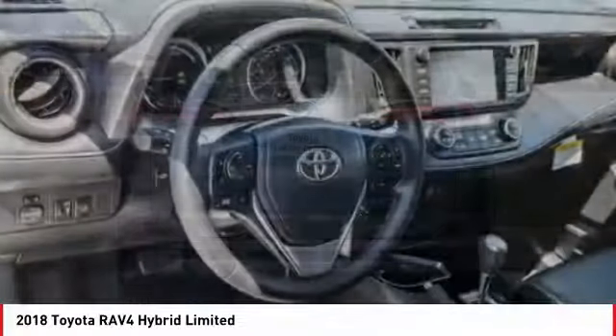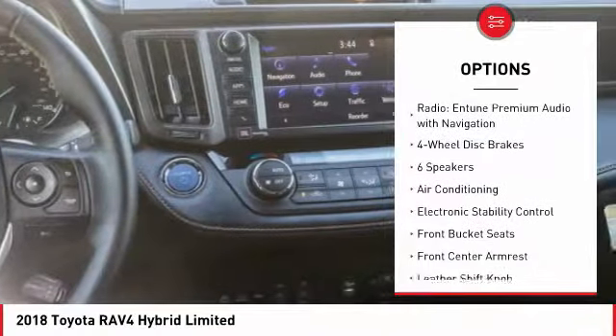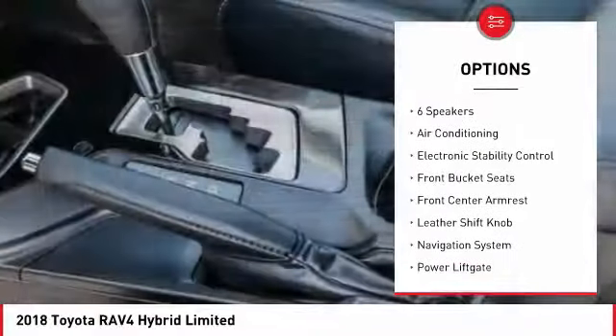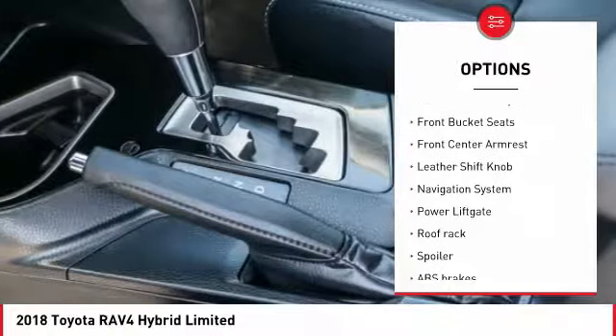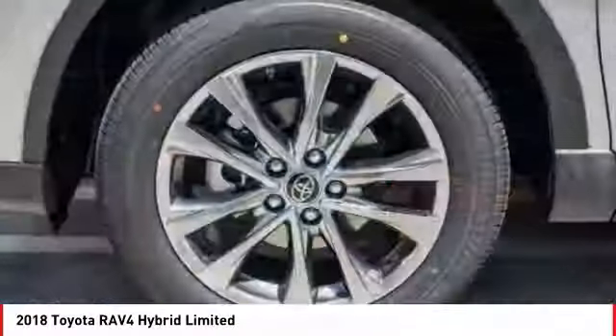Here are some of this vehicle's great options: navigation system, traction control, power lift gate, leather wrapped steering wheel, air conditioning, dual airbags, alloy wheels, power steering, and four-wheel disc brakes.